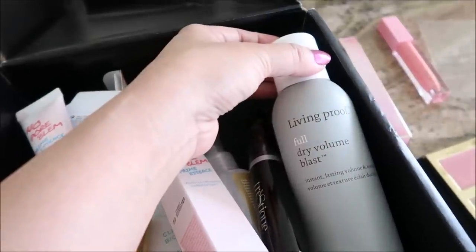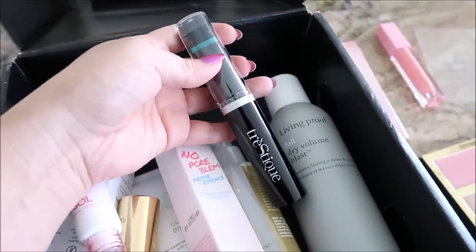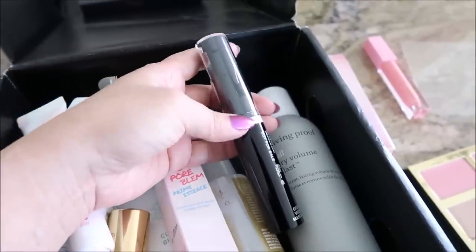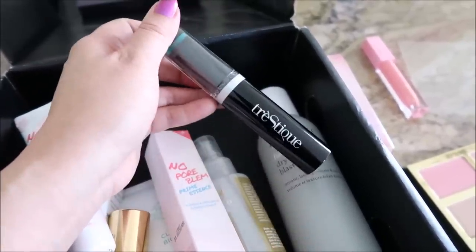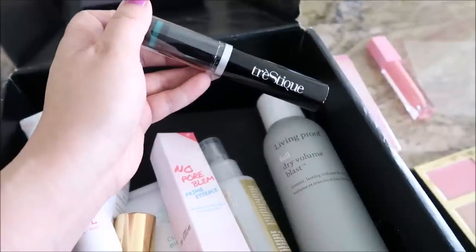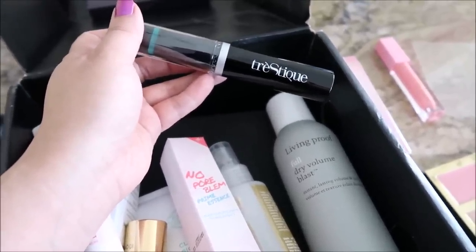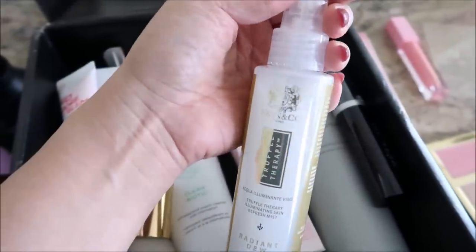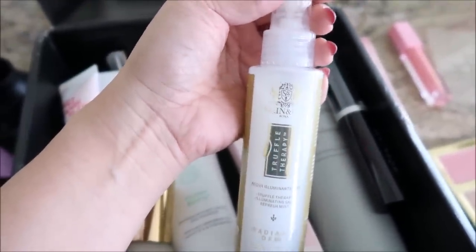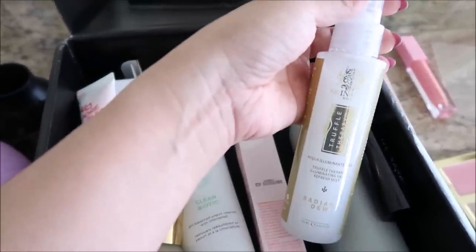I have the Living Proof Full Dry Volume Blast — I haven't tried this yet. This is a Trey Teak, so there's a mascara at the base and a curler at the top. I just don't think this will work for me because if this mascara is not waterproof, I don't see a point in using it. I'll give it to someone I know or blog sell it. I'm excited to try the Skin Co Truffle Therapy — it's a skin mist. Packaging is beautiful, haven't tried it yet but I'm looking forward to it.